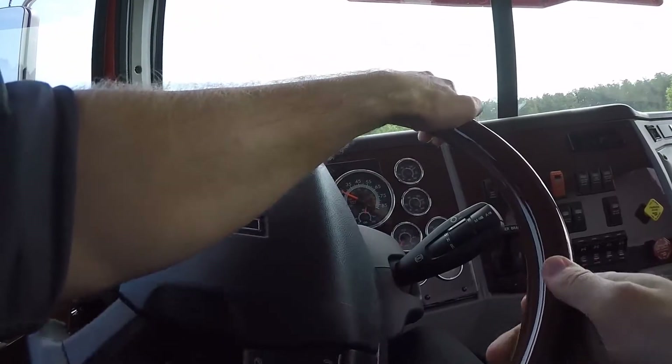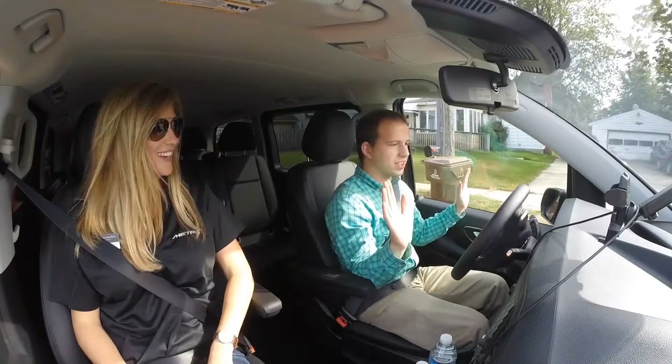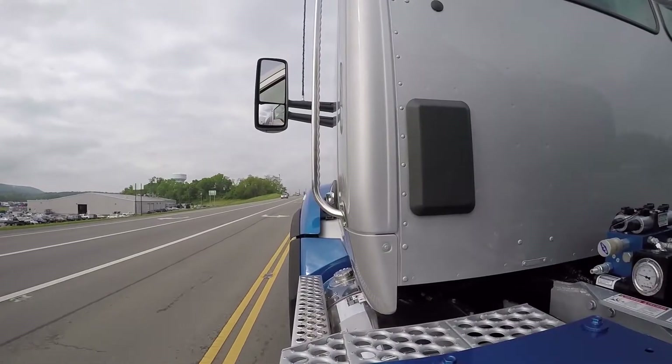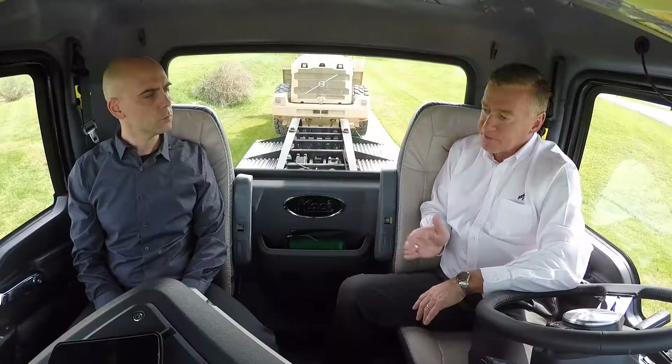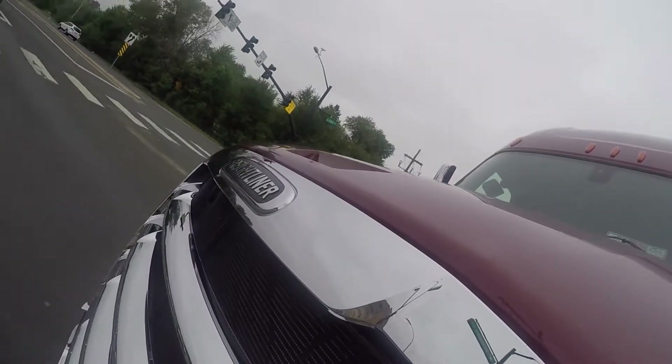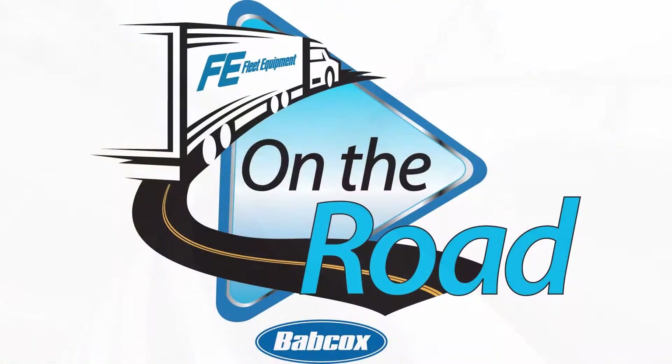I'm Jason Morgan, and this is Alex Chrissy. We travel the globe to get our hands on the latest truck equipment and talk to the industry's best and brightest. This is Fleet Equipment's On the Road.